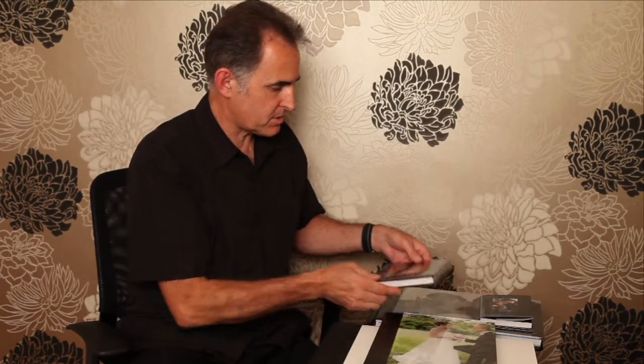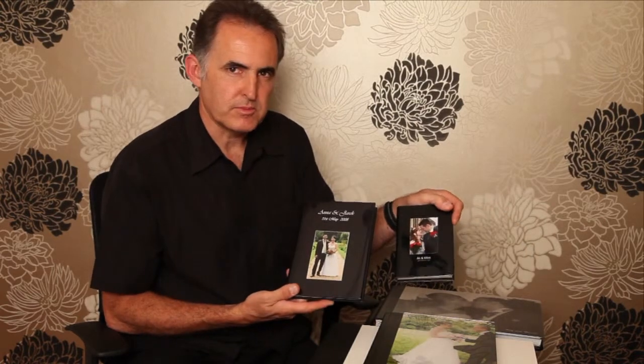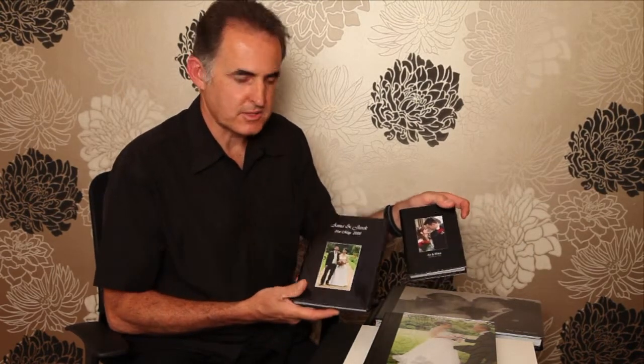Also with these albums you can purchase smaller A5 and A6 albums, so they're ideal for parents. Before I show you my last album of choice...